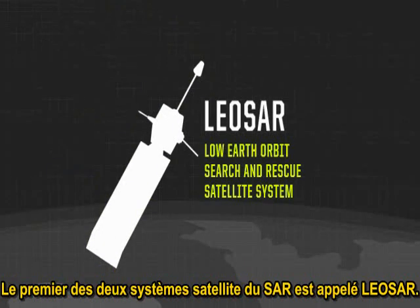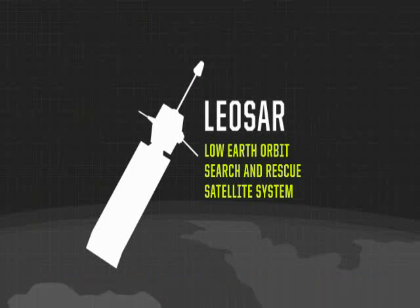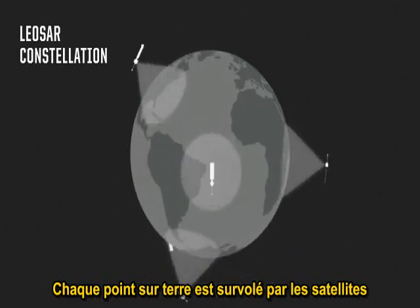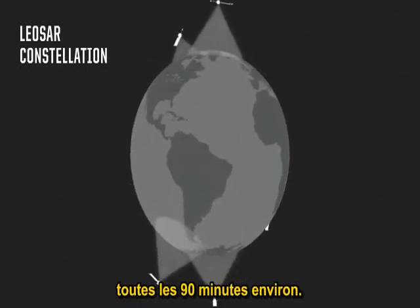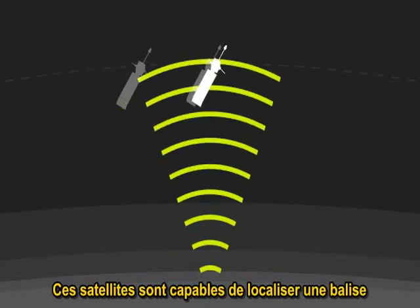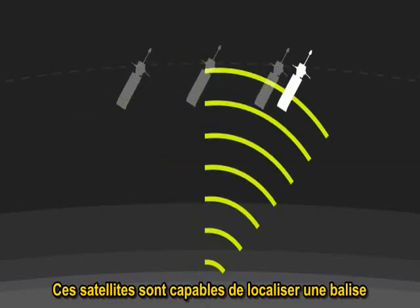The first of those two search and rescue satellite systems is called the LEO SAR, or the Low Earth Orbit Search and Rescue Satellite System. Every point on Earth, on average, is covered or viewed by these satellites roughly every 90 minutes. And they can locate the 406 MHz beacon using a phenomenon known as Doppler shift.